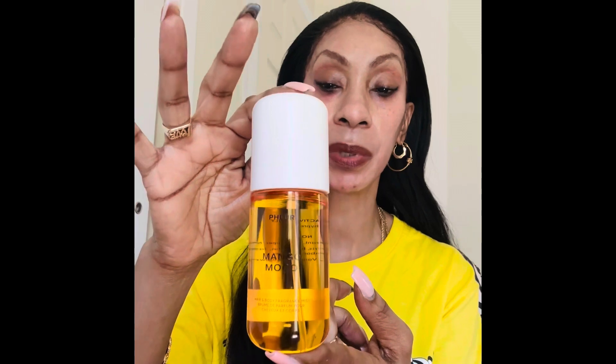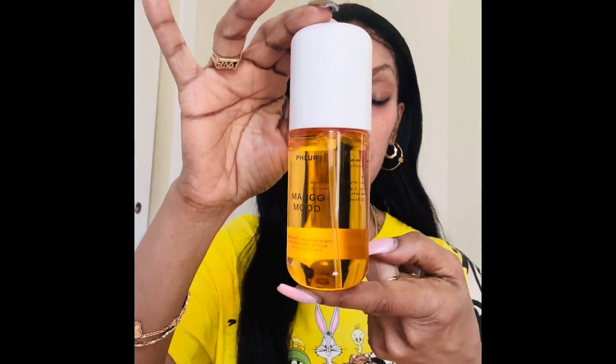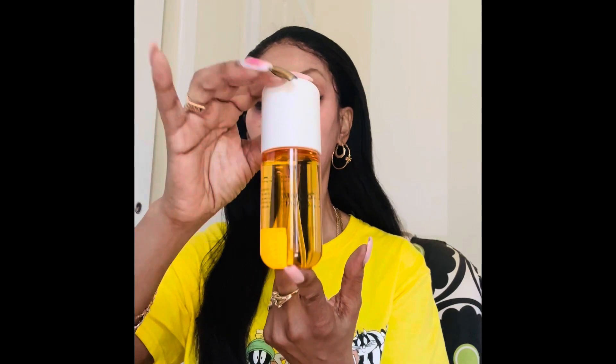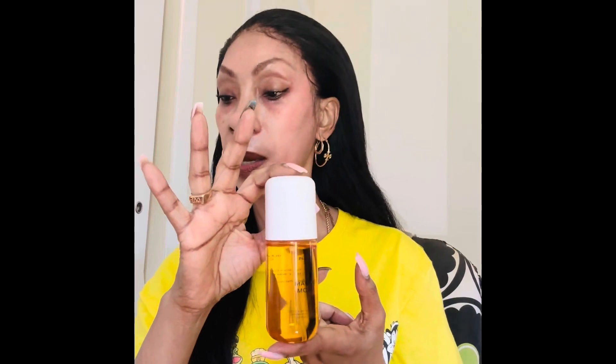The second day I decided to add a little twist and add this — it's called Phlur, P-H-L-U-R, Mango Mood. It's a body mist, and let me tell you, this smells so good by itself you don't even need the perfume. I decided to layer it with the Daisy. The notes in this are mango, black currant, jasmine, and vanilla.